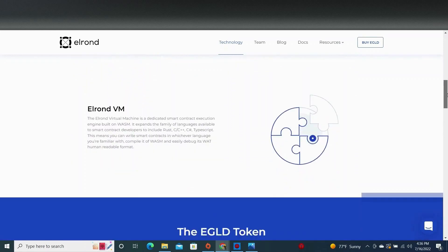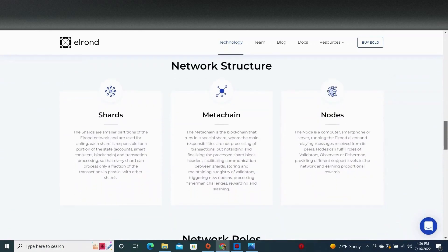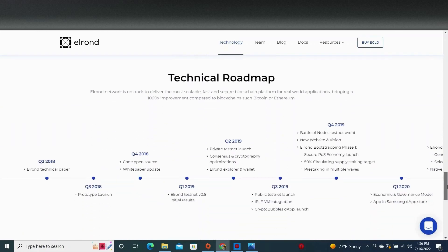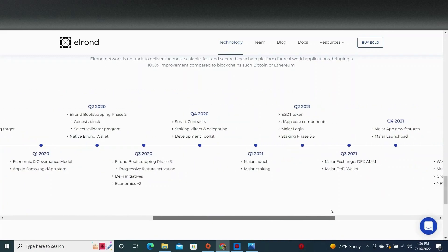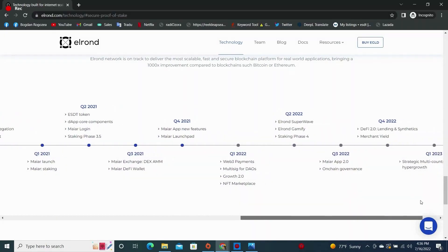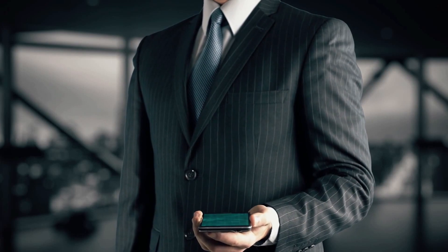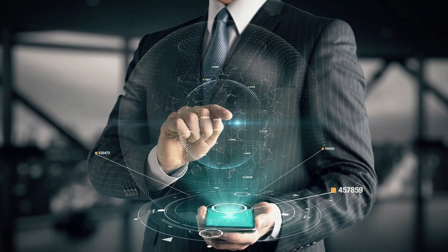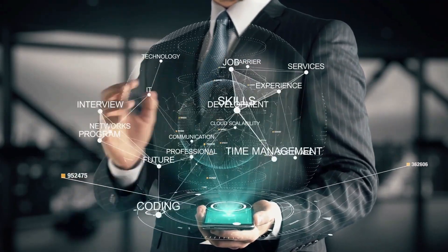Used by businesses worldwide, Elrond is providing a simple path to the new digital financial landscape. The Elrond blockchain is up to 1,000 times faster than many competing blockchains, and the scope for scalability is unprecedented. Elrond boasts several key features, including staking, governance, smart contracts, validator rewards, and cheap transactions.